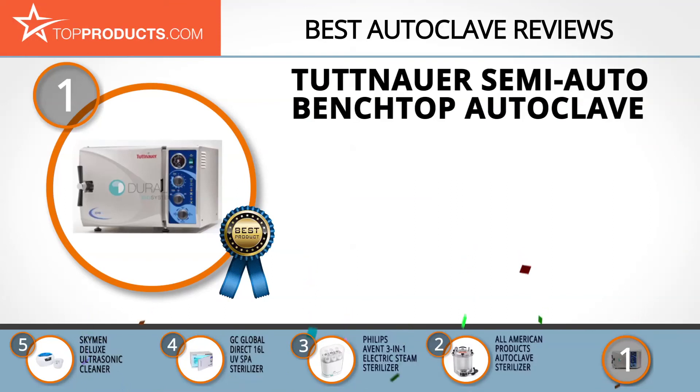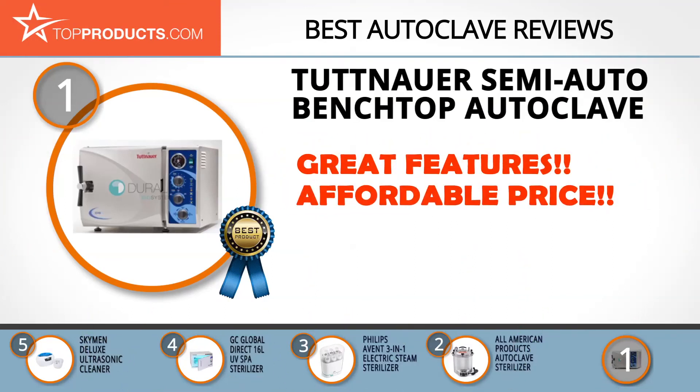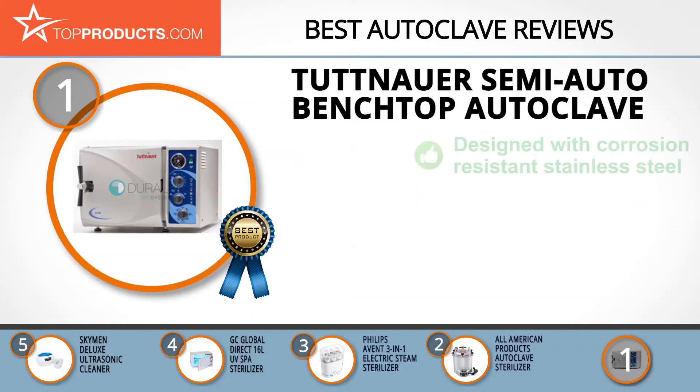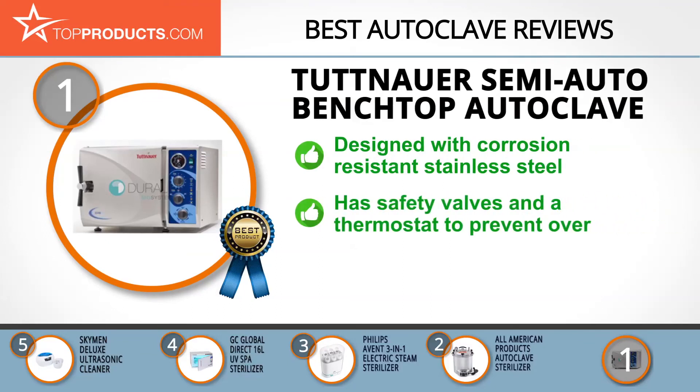Finally, the Tuttnauer Semi-Auto Benchtop Autoclave made it to our top choice position, providing a good array of features at an affordable price. In the world of autoclaves, quality is everything, which is why Tuttnauer emphasizes using chemical and biological indicators and proper instrument preparation to offer its customers the best product possible.